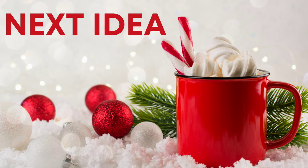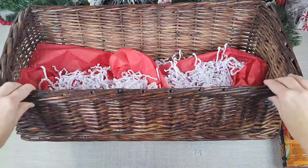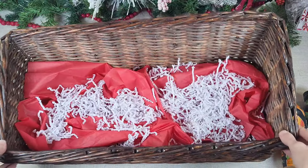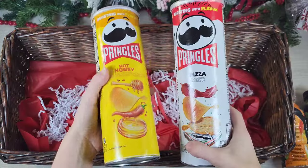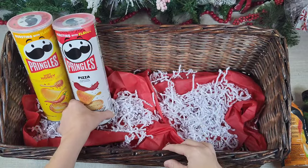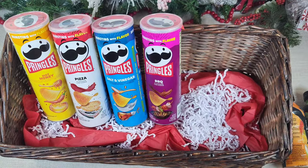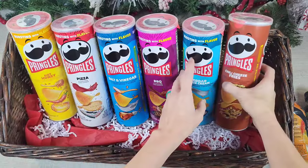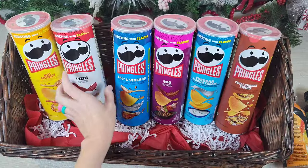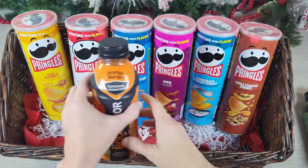This next one is super fun for an older kid, a teenager, or even an adult that loves snacks. I grabbed a really large, long basket from the thrift store, but you don't need to put so many items — you could use a smaller basket. I grabbed some Pringles from Walmart, around $2.49, but Dollar Tree does have their version of Pringles. My kids like brand-name Pringles and all the flavors, so I got a ton of different flavors and lined them up.